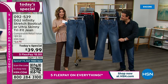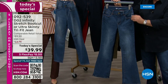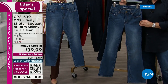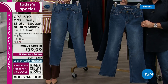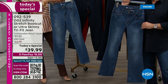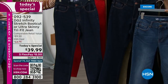Both silhouettes have new updates — it's not a pull-on like our last Infinity Today's Special. Now it has a zipper, a true fly, a button, belt loops, working pockets front and back — classic five-pocket style. Once you pick your color, you can pick three different inseams. In the ultra skinny it's going to be two and a half inches shorter than the boot cut, by design. Average, petite, or tall inseams in both the skinny and the boot cut.